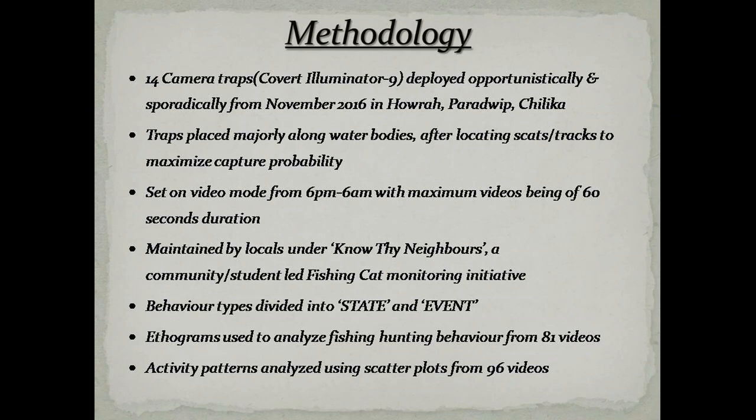While surveying the eastern coast of India to assess the presence of fishing cats, our team carried out regular monitoring surveys in Hawra, Paradi and Chilka. During those surveys we interacted with locals and provided camera traps to interested, enthusiastic students and community members under the Know Thy Neighbours Monitoring Initiative, which aims to help locals monitor neighbouring fishing cats. Camera traps were deployed starting from November 2016, majorly along water bodies but also along trails and near reeds, to maximise fishing cat capture probability after locating scat substrates.